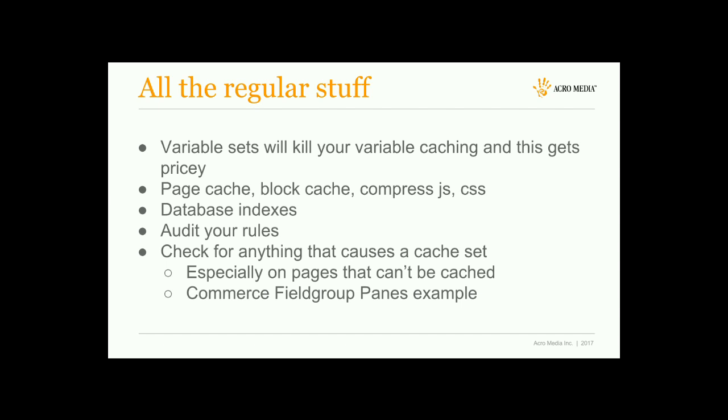Some general performance tips that tend to come up in commerce. First: don't have any variable sets running on anything other than a one-off config page. Every time you run a variable set, you clear the entire variable cache and it has to be redone. Depending on your site, this might be a 2 megabyte cache being redone every page load. Something as simple as tracking who last viewed a product will destroy your performance — it can turn your page from working to almost unloadable.